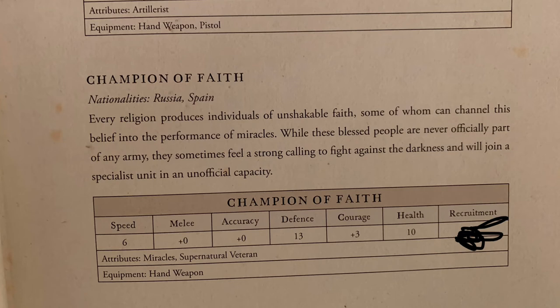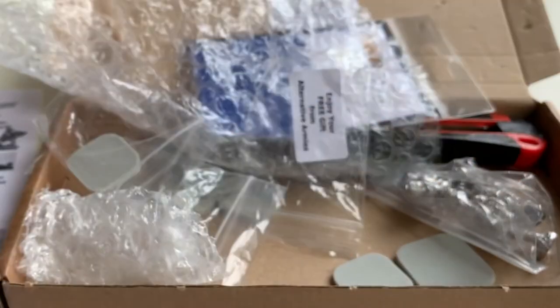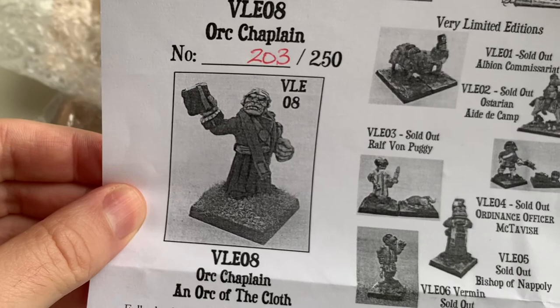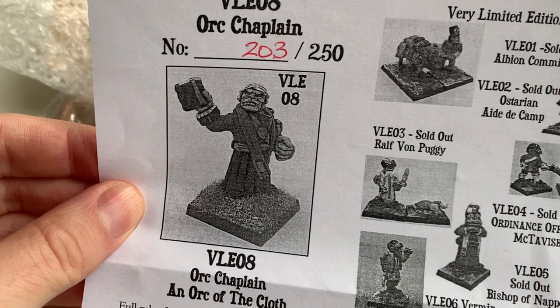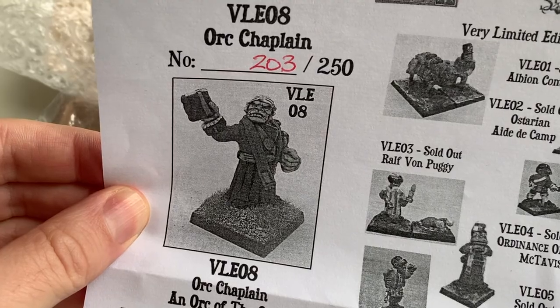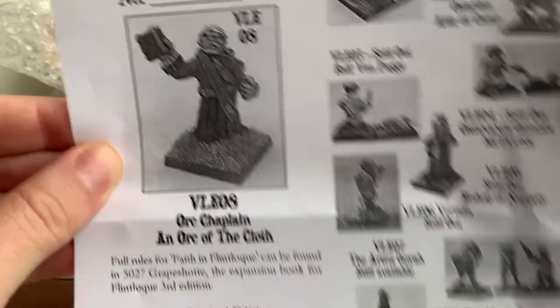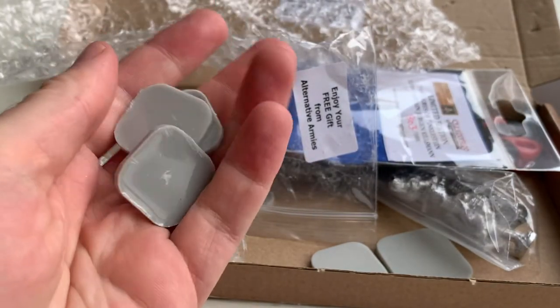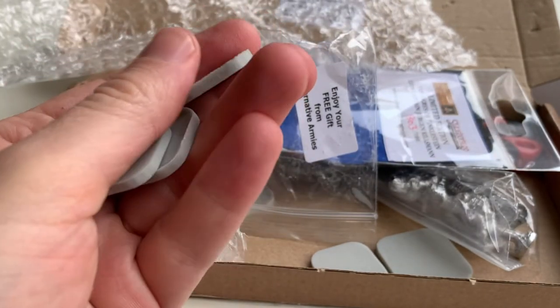Who gives a monkey's about something like this? Just agree with your opponent to have more than one if you do want the champion of faith as well as the damp fear. And he too, apparently, is even more limited edition - or VLE, very limited edition. Not convinced about these bases, but I'm sure I'll find something for them - they're resin.